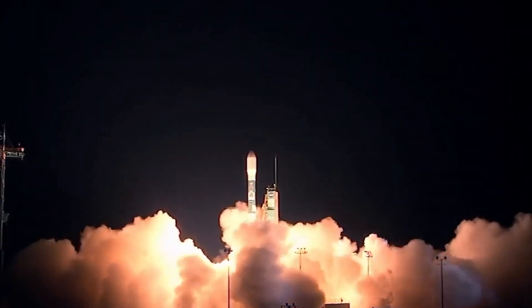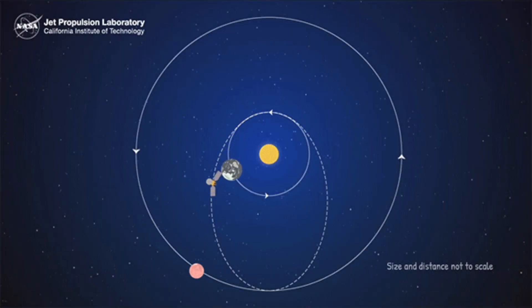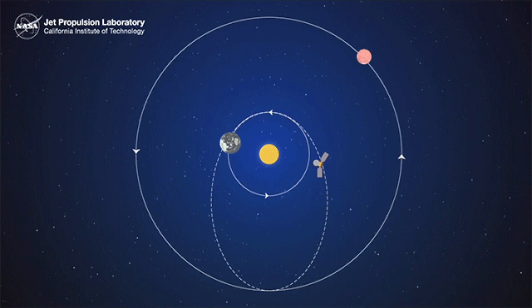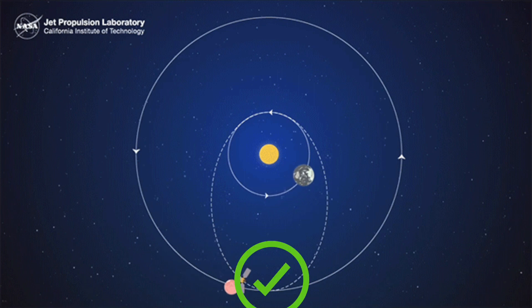The SpaceX rocket carrying Bereshit, a lunar spacecraft from SpaceIL, has a small window of time to launch each day. If it takes off at the wrong time, it will miss the moon and need to keep orbiting and burn precious fuel. If it's timed just right, then mission accomplished.